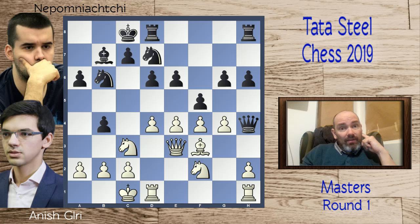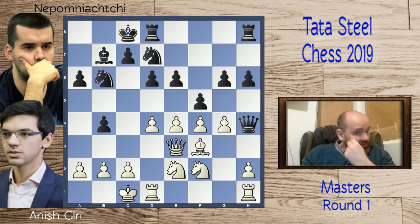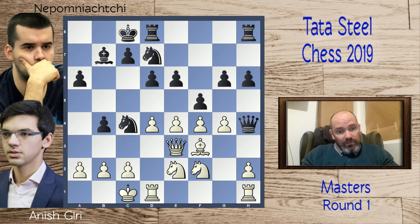Perhaps sensing that the tide was going against him, Giri put all his marbles on the table and went all in. The move Nd2 is not very good because black can play knight to c4, hitting the queen, and if the queen moves the knight is hanging on f2.